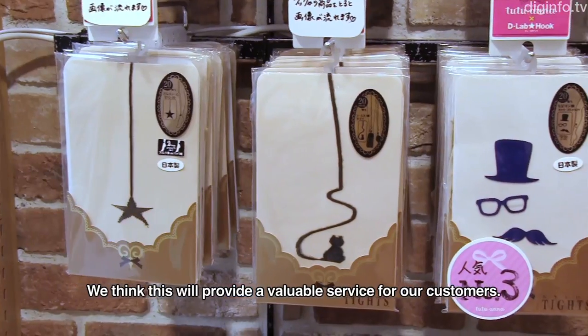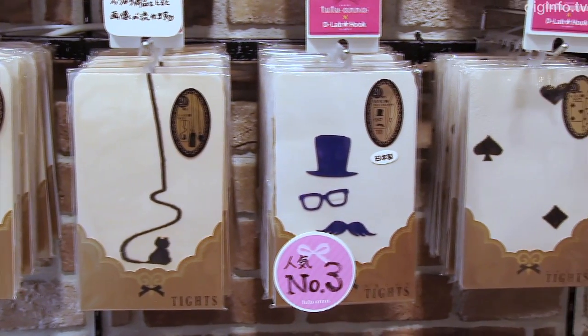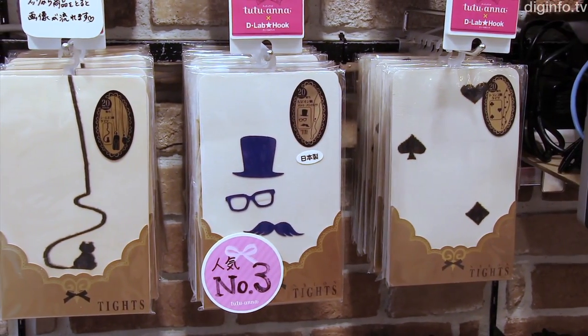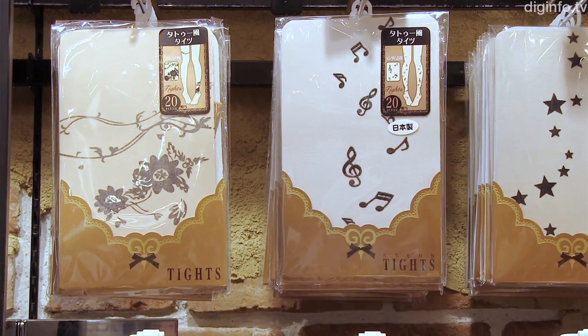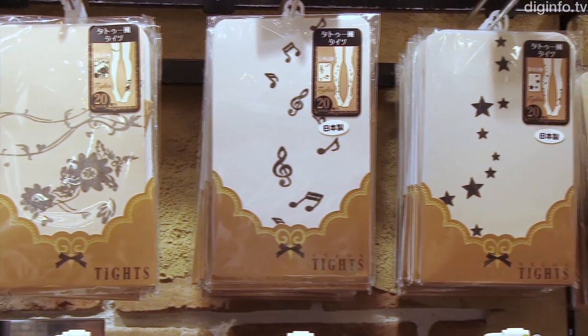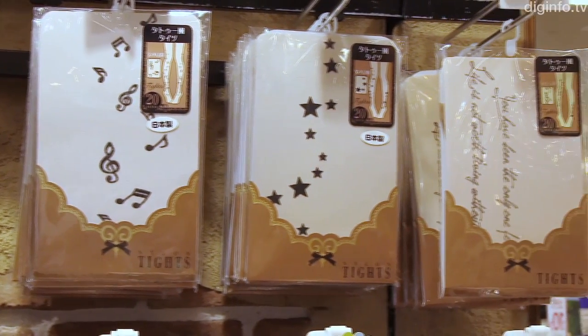In this trial, TeamLab is targeting fashion items like tights. But the system can be used for any product that is displayed on hooks. In the future, TeamLab is considering broadening its reach to items like snacks and placing the system in convenience stores.